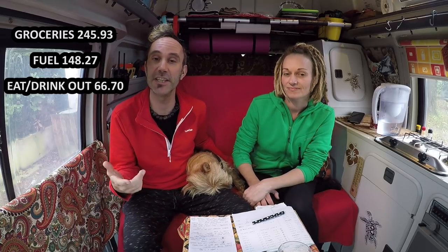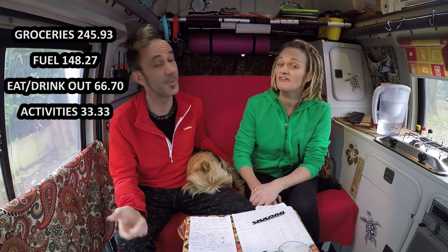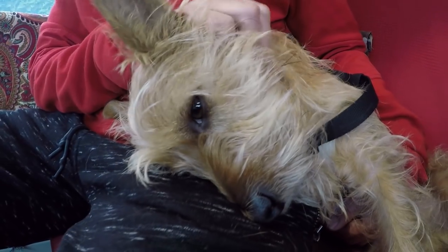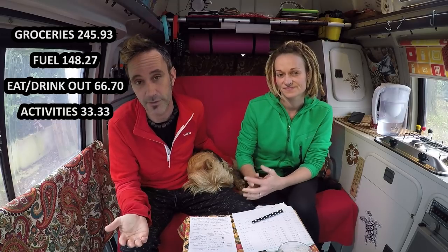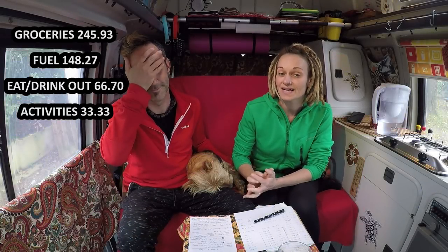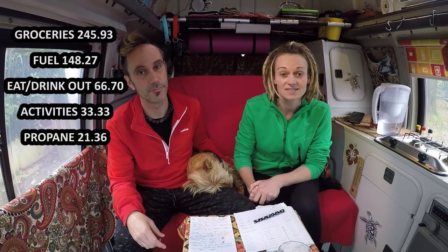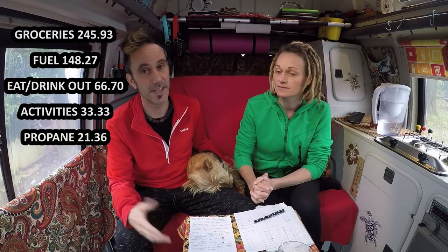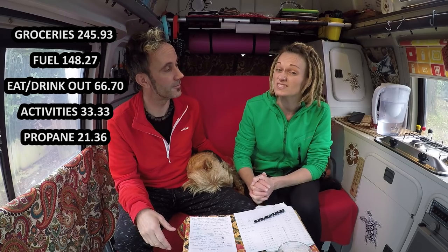Next down on the list is activities or experiences — €33.33. We do feel that the best things in life are free, and there's so much you can do in nature — hiking and everything else that doesn't cost anything. Next on the list was our gas to cook. We've also got a little blow heater and our fridge is gas — €21.36 per month, which we thought was okay considering how much cooking we do in the van. This will vary depending on the season and your setup.